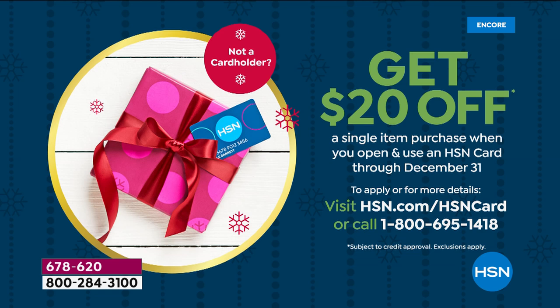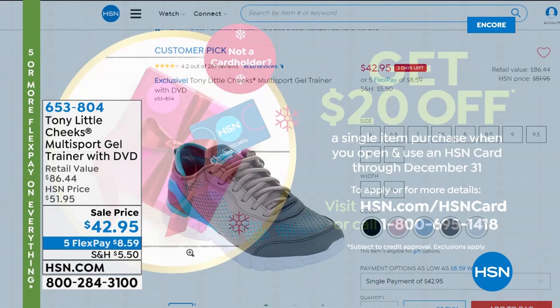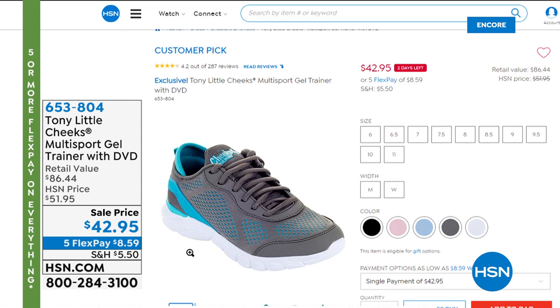If you want to save $20, you can do it right now — apply for the HSN card and when you use it we'll give you $20 to spend. You have until December 31st to apply. Go to HSN.com, apply, if you're approved get some boots and save some money. Also we have more Tony Little shoes — this is our multi-sport gel trainer with the same technology you saw in today's special. It's available on sale at $42.95 with five flex pays.